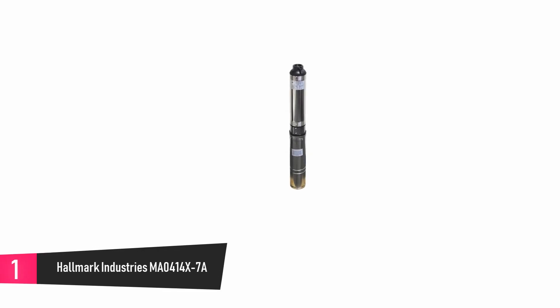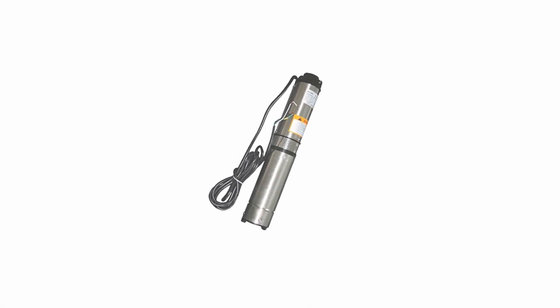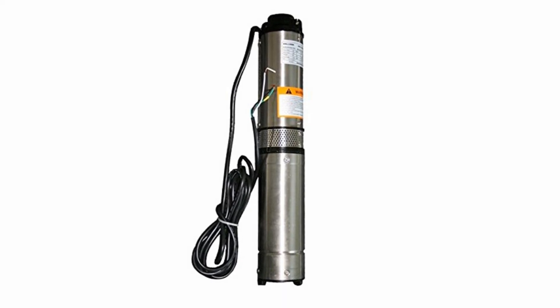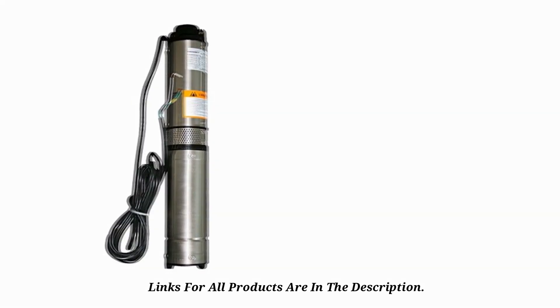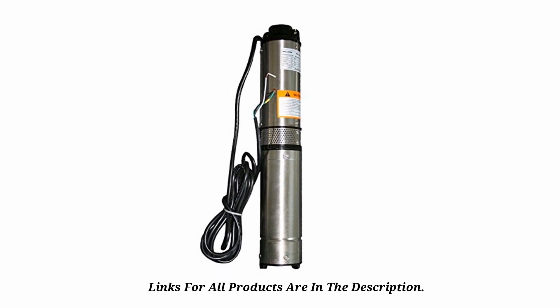At number 1: Hallmark Industries MA0414X7A. This device was built to meet the needs of deep well owners. It is produced by an American-based company that has a reputation for the production of top quality, which means you can be confident that it is a high-quality product. This deep well submersible pump has a 230V 60Hz 1HP powering it, giving it a capacity that is regarded as exceptional. The fantastic thing about this deep well submersible pump is that it is a 1HP pump, but it has the power of a lot of 2HP pumps.